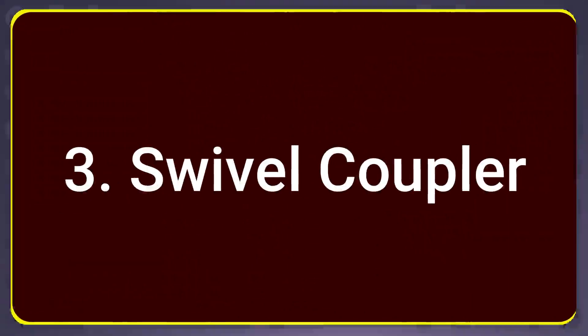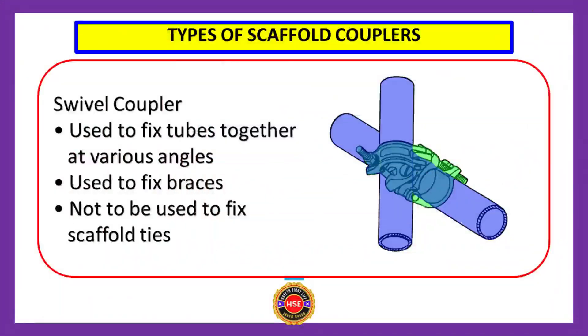Number three: swivel coupler. Swivel couplers are used to fix tubes together at various angles and used to fix braces. The swivel coupler must not be used to fix scaffold ties — this is an important difference. You can identify a swivel coupler by its shape shown on the right-hand side.